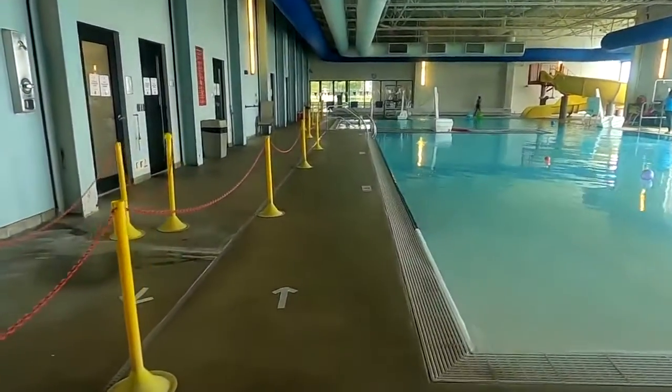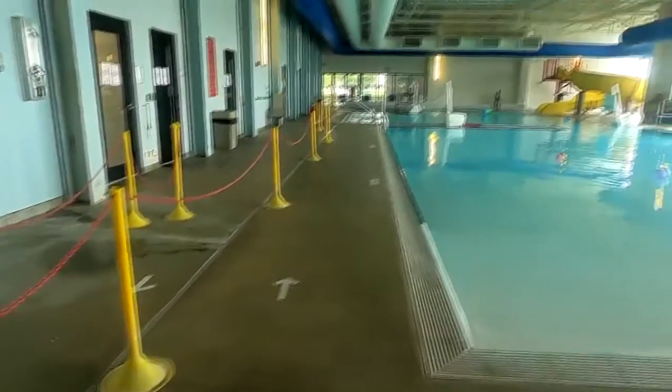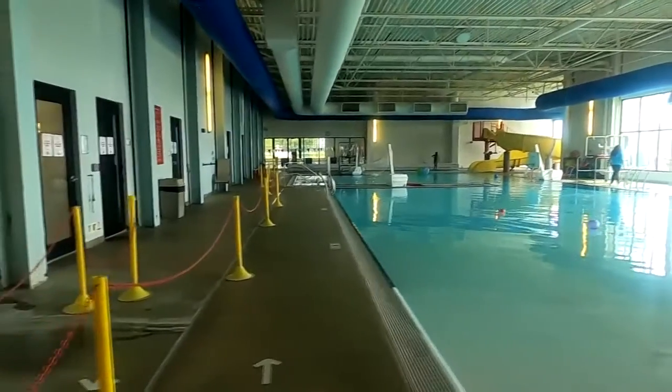The Y has modified their swim lessons this summer during COVID-19, giving parents the chance to participate in the lesson. Parents have a really cool opportunity to learn how to teach their kids how to swim under the direct supervision of a swim lesson instructor.